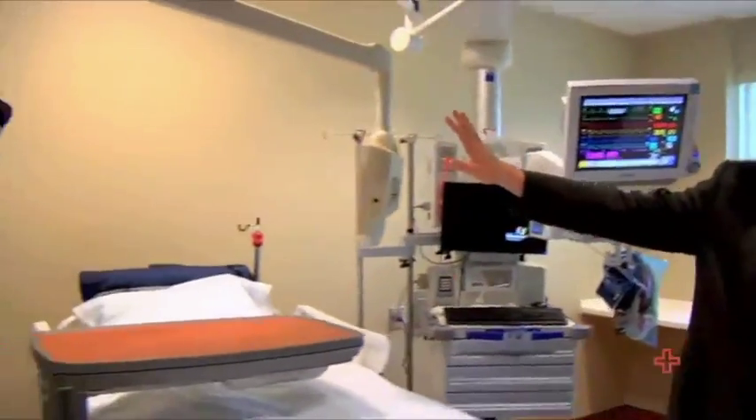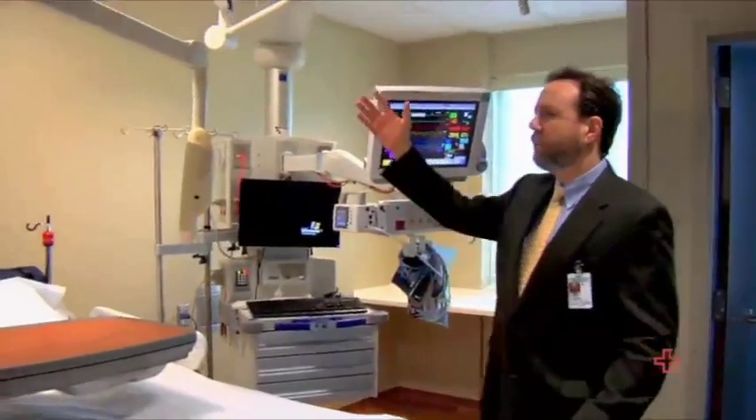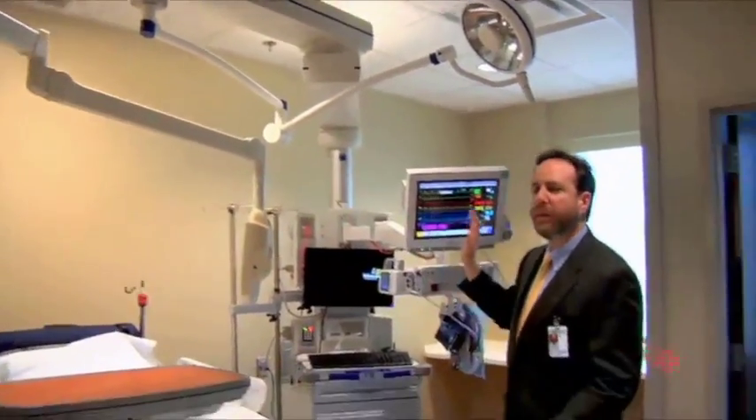The rooms are spacious. The beds are not fixed to the wall. The head wall is no longer an issue in terms of wires. We now have booms that come out of the ceiling that allow us to move equipment around.